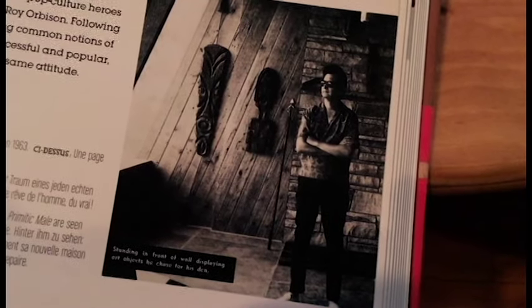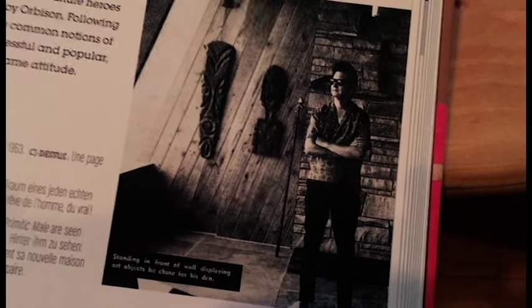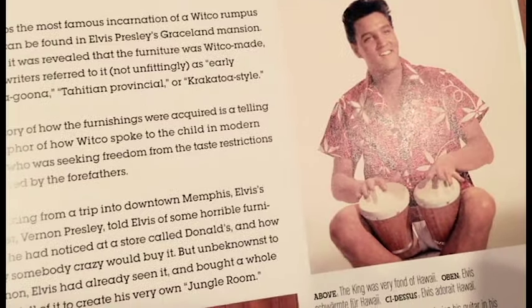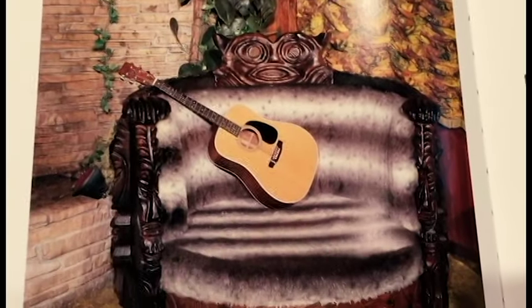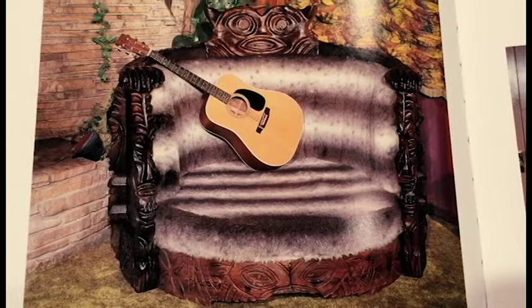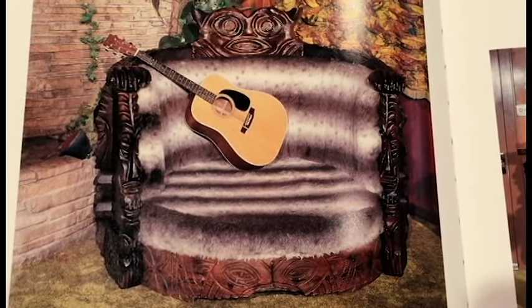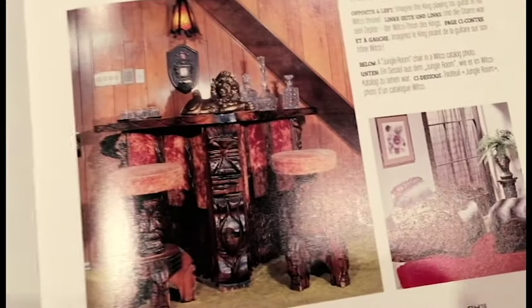Witko had fans in rock and roll too. There's the legendary Roy Orbison standing next to a couple of his Witko masks. The king himself, Mr. Elvis Presley, has his whole jungle room designed in Witko furniture. You can still see it at Graceland today. Pretty cool. Pretty weird stuff — in like the best possible way. Love that Elvis loved tiki.